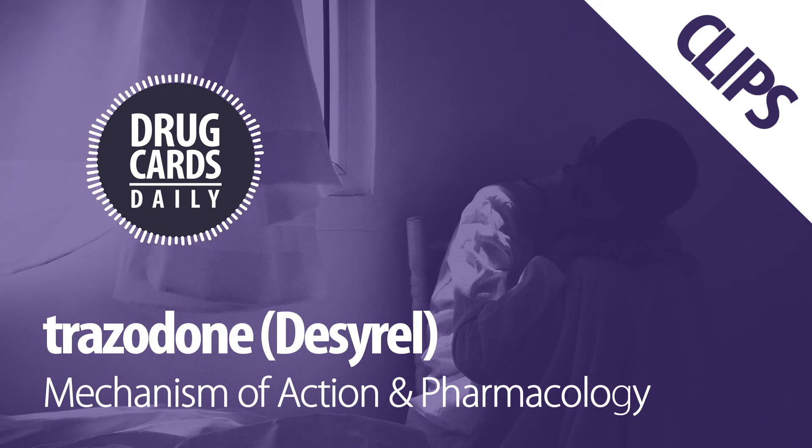74% is excreted primarily through the urine and 21% fecally.